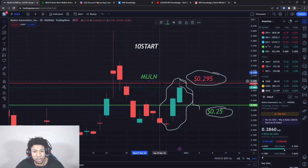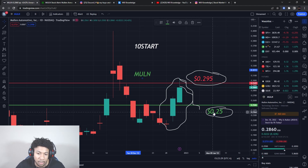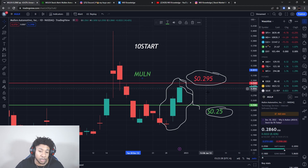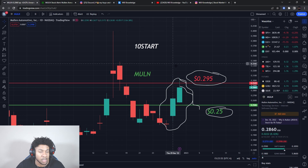Now back to Mullen levels. Ticker symbol MULN — we have our resistance level at about 29.5 cents and then a buying level at about 25 cents. Depending on what tomorrow does, the buying level may change and I may have a new support level for you guys. But for now, these are the two levels I'm watching on Mullen stock.